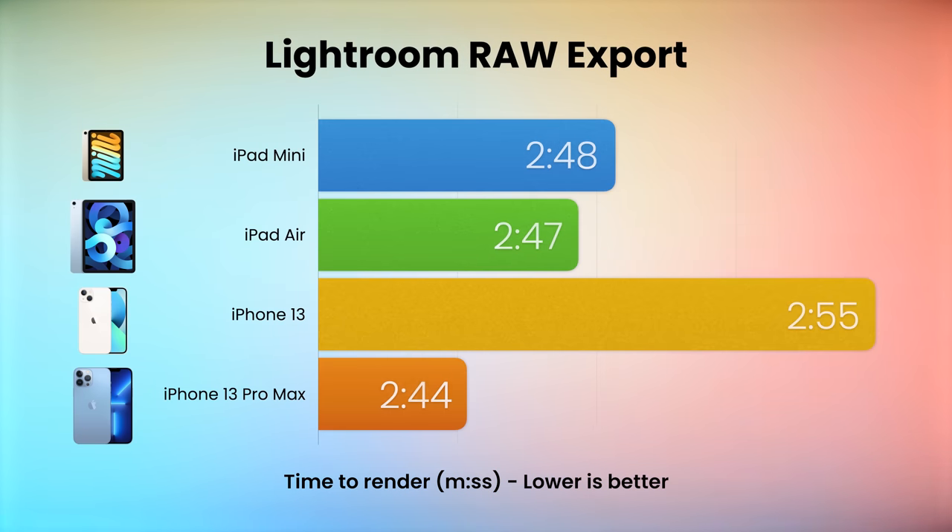In my Lightroom raw photo export test, though, the mini — and the Air for that matter — are slightly faster, if only because the iPhone heats up quickly and throttles. So keep your phone cool.